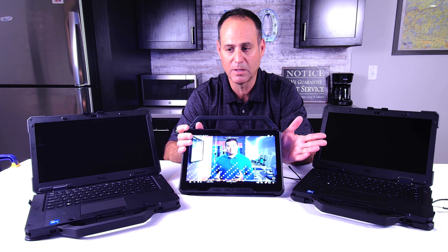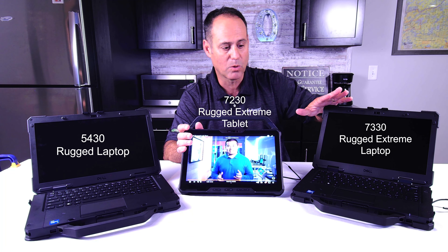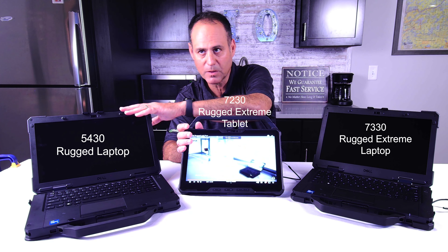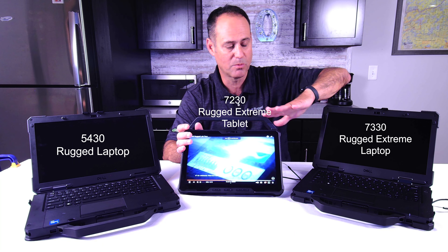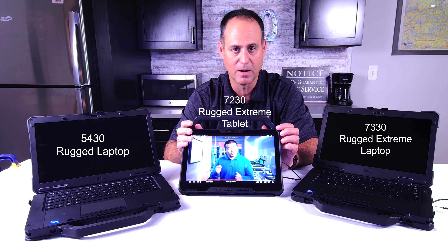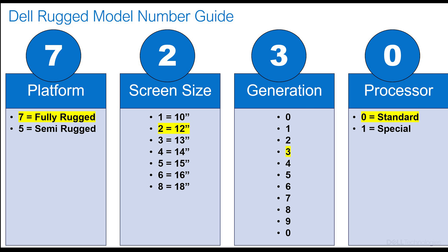Right here I've got a sampling of the three different models. We've got two what we call fully ruggedized — or rugged extreme — and one semi-rugged, which we call harsh conditions or just regular rugged. These two are made for extreme conditions; this one is made for harsh conditions. There's a lot you can learn from the numbers. The first number represents the platform: under rugged devices we really have two classifications — semi-rugged and fully rugged. Five represents semi-rugged and seven represents a fully rugged device.